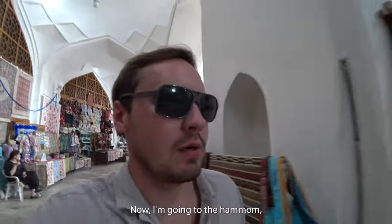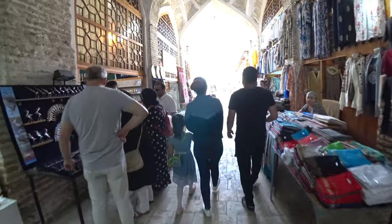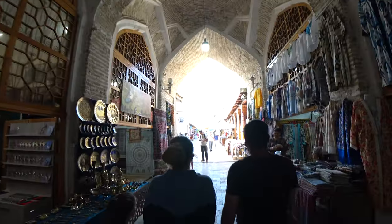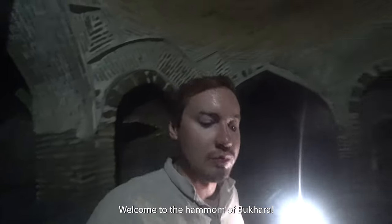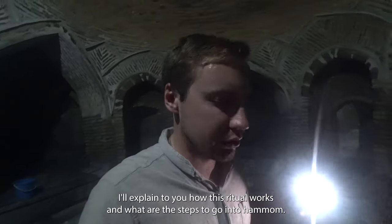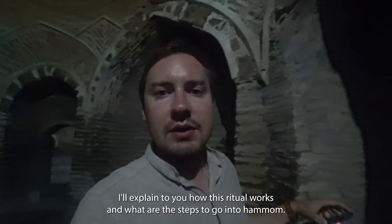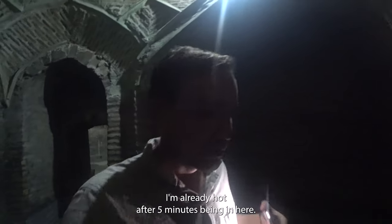I'm going to the hammam to get some detox. Welcome to the hammam of Bukhara, which was built in the 16th century. I'll explain how this ritual works and what the steps are to going to a hammam. I'm already hot after just five minutes being in here.